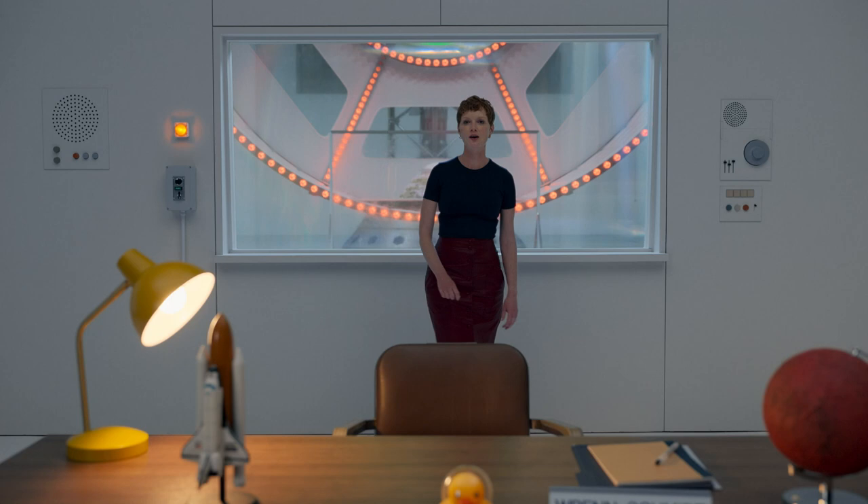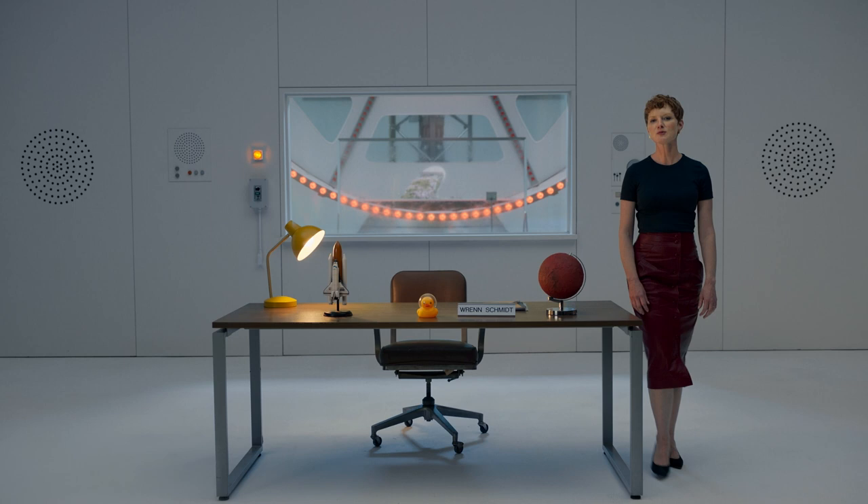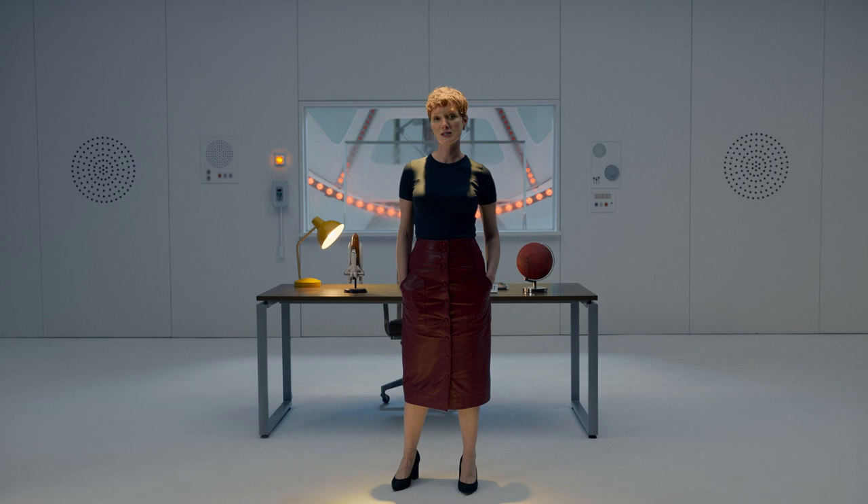We're a little ways off from generating artificial gravity like we see in the show. For now, astronauts complete daily resistance training to stay healthy in zero G. But if we set our sights on making a new home in space, unlocking artificial gravity can unlock new possibilities for mankind.